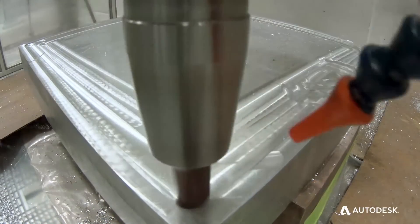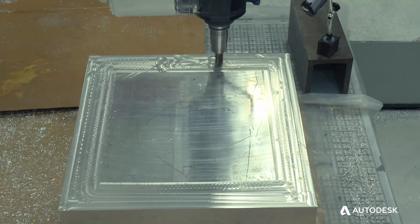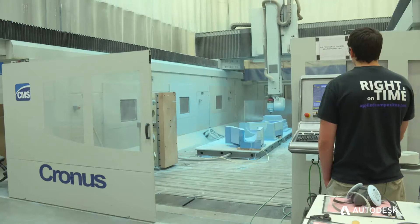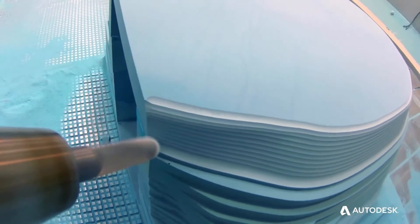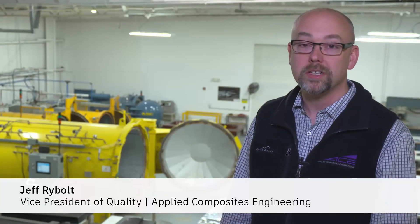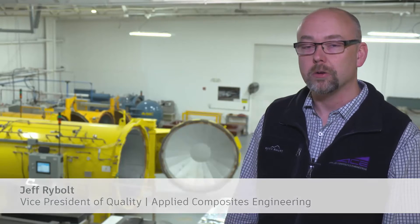There are many companies around that do advanced composites. What really sets ACE apart from the others in our industry is that we take on projects specifically that require tighter tolerances, as well as more requirements from the customers. And over the years, we've serviced the auto racing industry, automotive, sporting goods, and now we are primarily in aerospace and aviation.